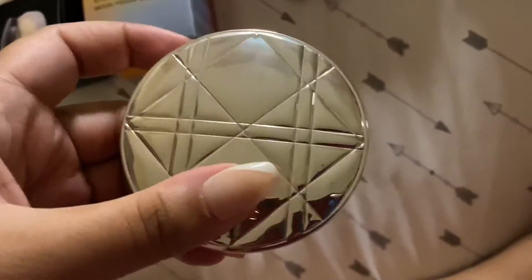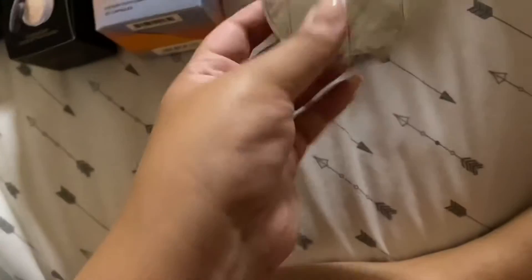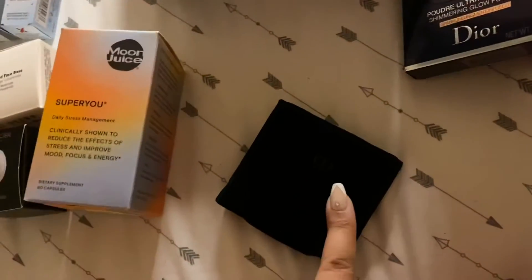I haven't tried it on my skin yet but it's so nice. This is in shade 01 Nude Glow. I also wanted the 103 Golden Glow but at the moment I'm pretty fair — for me at least. So I'm probably gonna wait until I'm a little more tanned and can pull off golden glow. For my current skin tone it was better to go with Nude Glow.